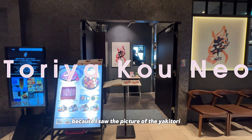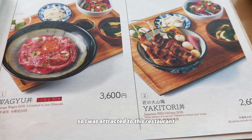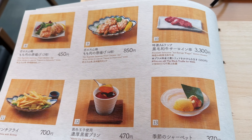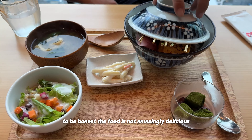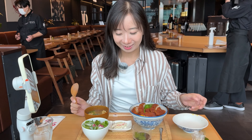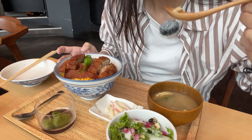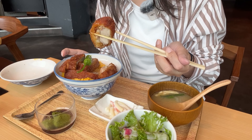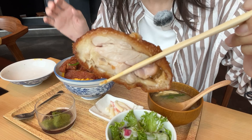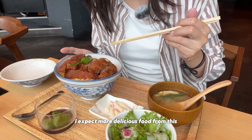For lunch, we went up to a nice floor because I saw a picture of yakitori and was attracted to that restaurant. To be honest, the food was not amazingly delicious — it was good, but the price felt a bit high. I expected more delicious food.